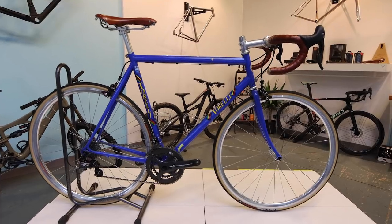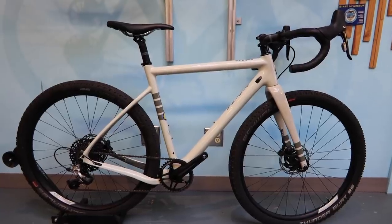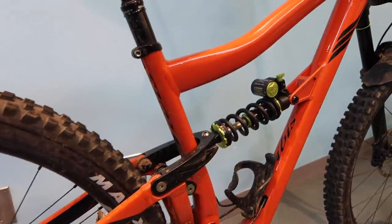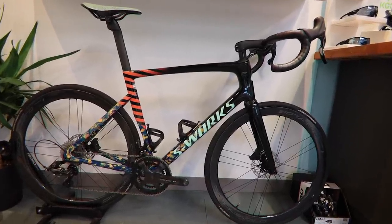My name is Andrew Jorgensen, I'm the owner of Cascade Bicycle Studio here in Fremont in Seattle. We specialize in custom bikes and do a lot with Ibis, Mosaic, and Specialized. We are normally a full service and fitting shop. And why do you love the PNW?